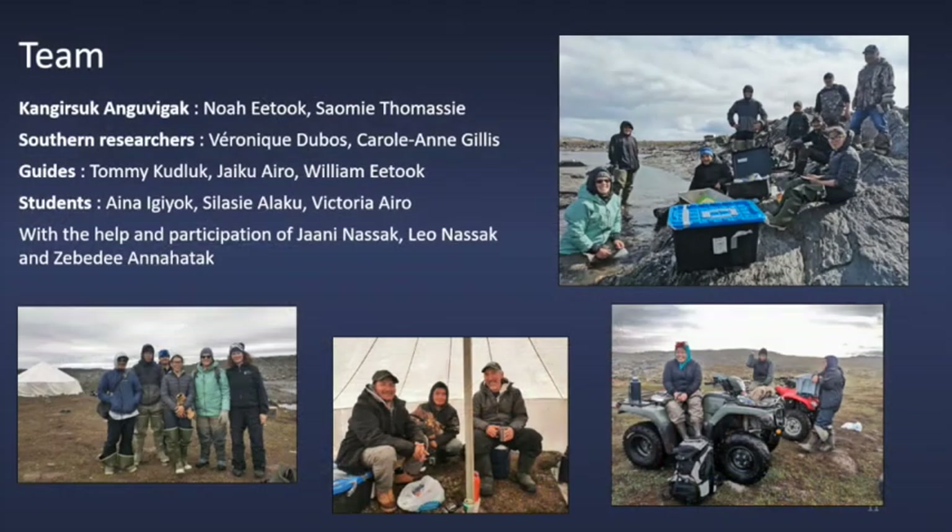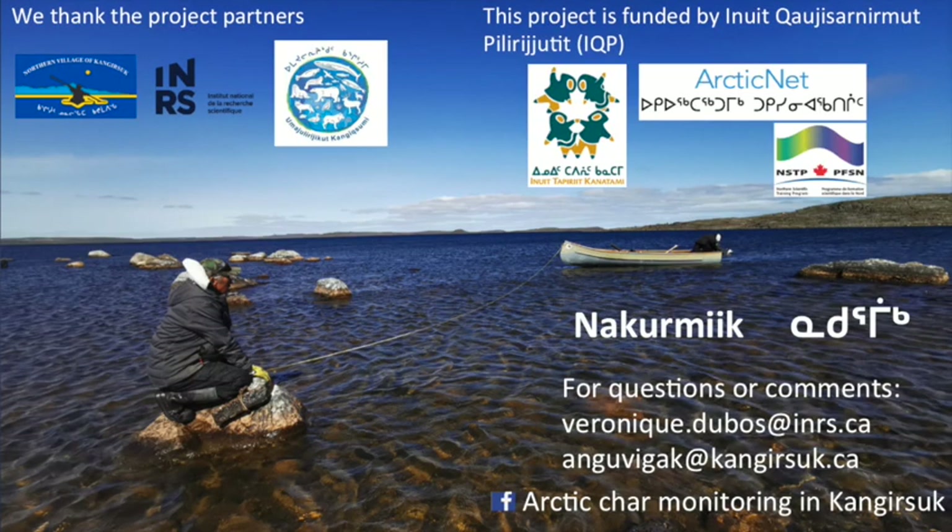We had a great motivated team, especially the three students — Aina, Silessi, and Victoria — and really good guides. We were two researchers and several other people that helped us. We will retrieve the receivers from the lake next summer and we will discover where the fish were hiding during winter. See you next summer! If you want to know more about the project, we have a Facebook page: Arctic Char Monitoring in Keng Yasuk.